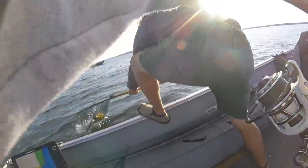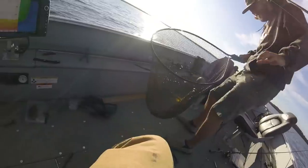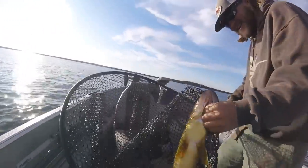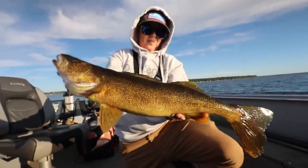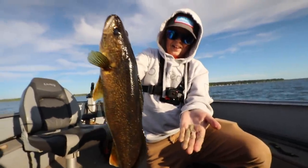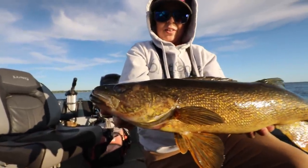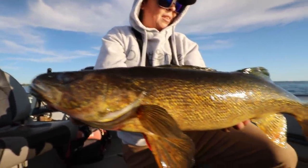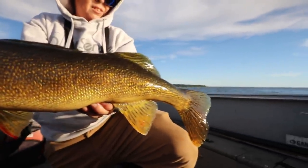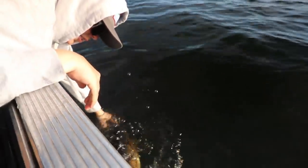Get him in! I just fell over. That is a frickin' brute. He just pooped all over me — but that was a beautiful walleye. That is sick. We're going to get this thing right back in the water and let it go. That is the definition of Gull Lake gold right there.